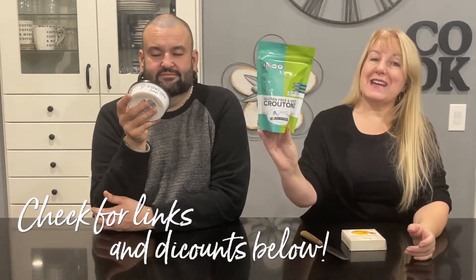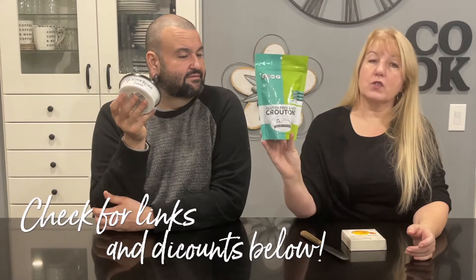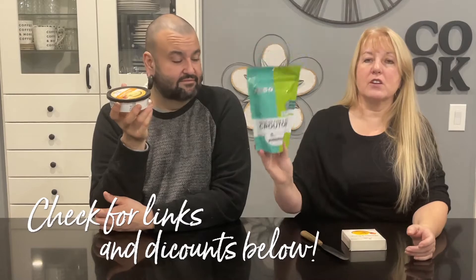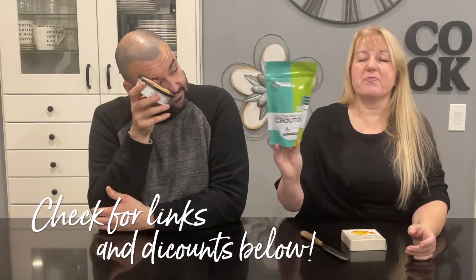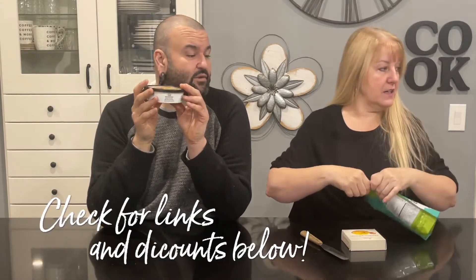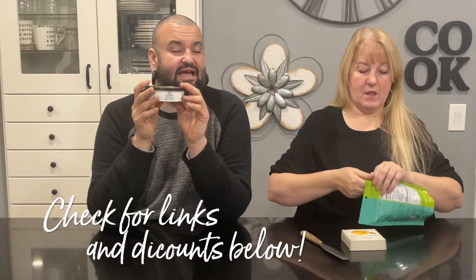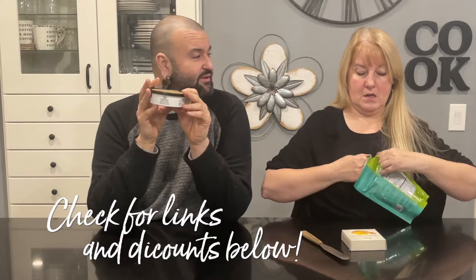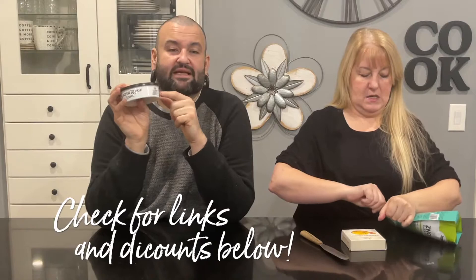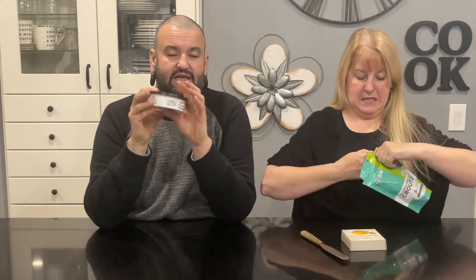Because it's spreadable, we have something to spread it on, which is Fox Hill Kitchen's gluten-free and keto croutons, which are absolutely the crunchiest, most fabulous things. Also, they're microwavable, but I wouldn't microwave it in the plastic — but if you wanted to do like a hot cheese fondue kind of thing, you can microwave it.